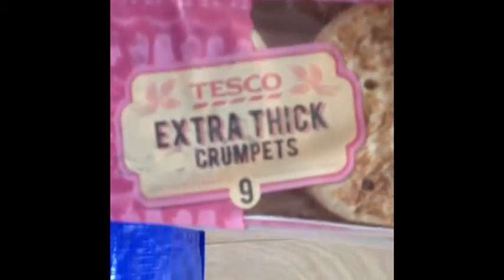I've just got some extra thick crumpets, nine pack. Then I got a 12 pack of the Caffeine-Free Diet Coke, and they are actually on offer at £3.75.